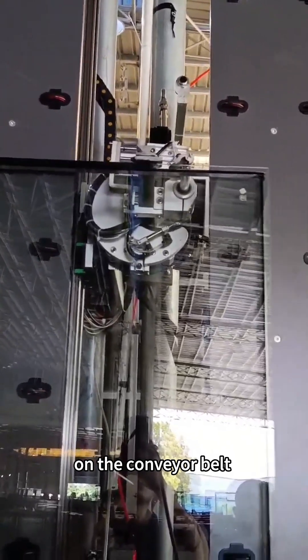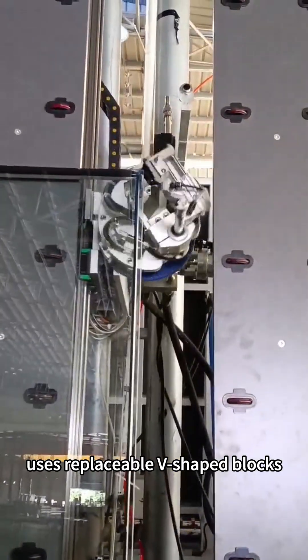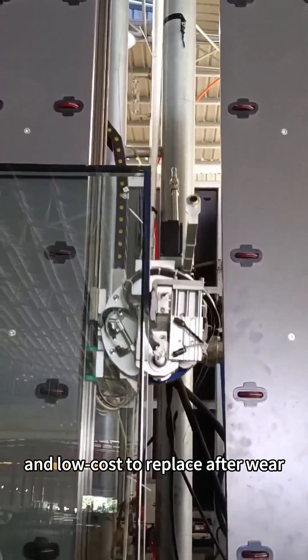The glass support module on the conveyor belt uses replaceable V-shaped blocks, which are simple, convenient, and low-cost to replace after wear.